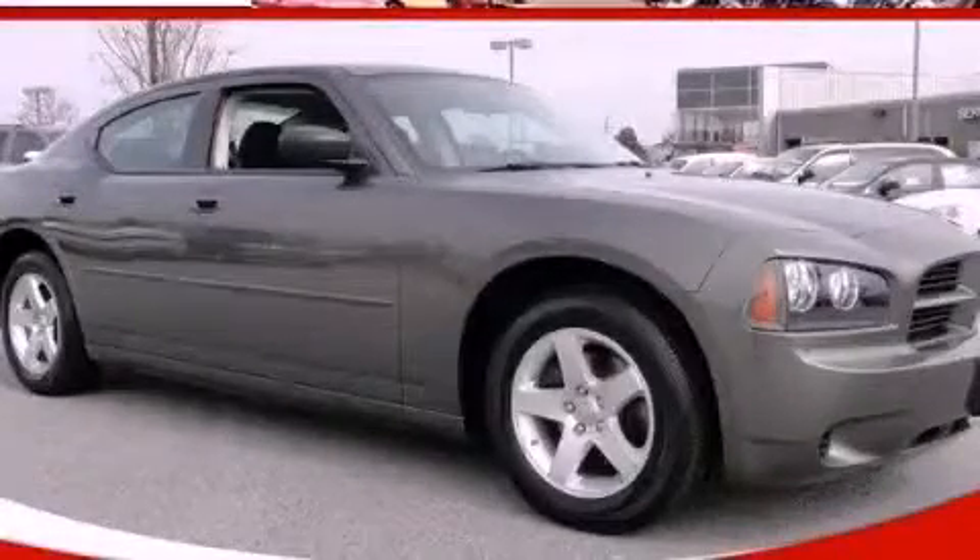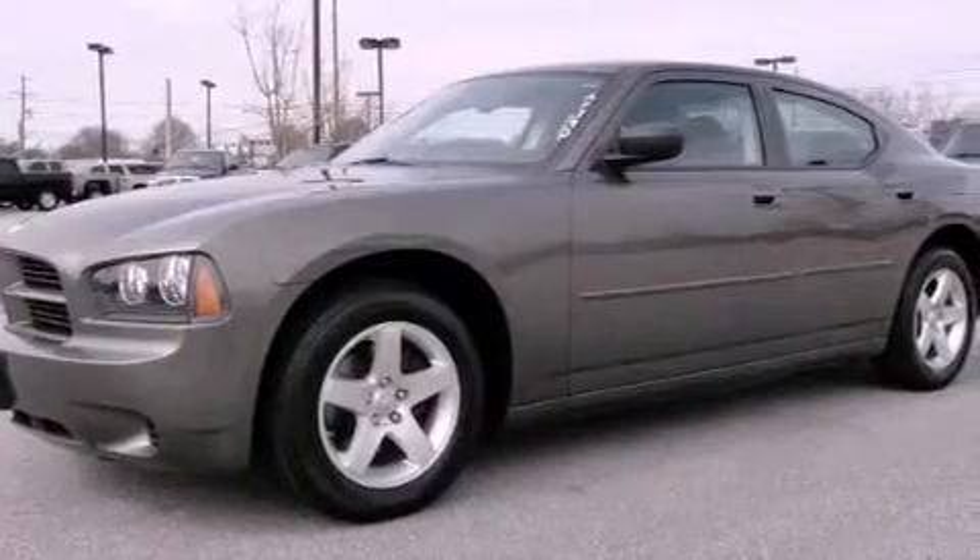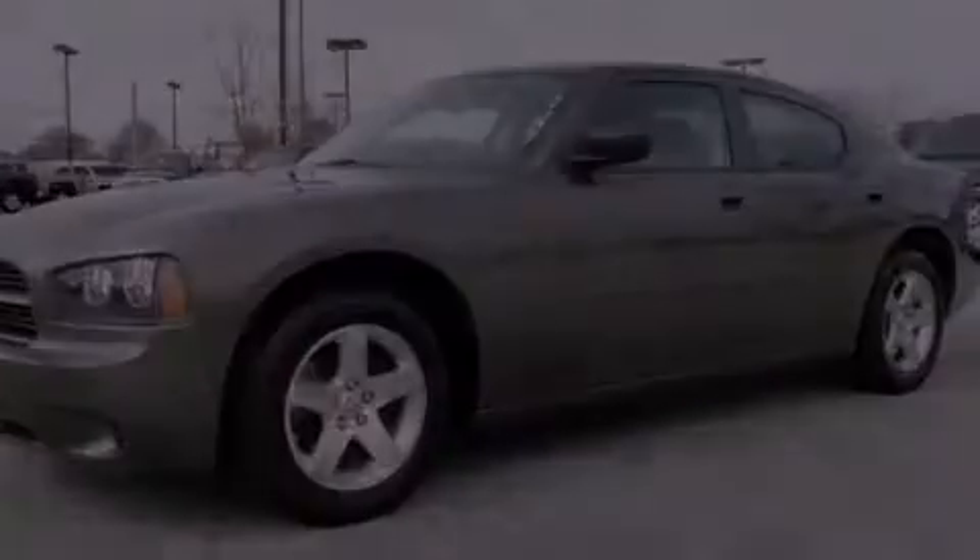This is a 2009 Dodge Charger. It has a 3.5 liter 6-cylinder engine and a 4-speed automatic transmission.